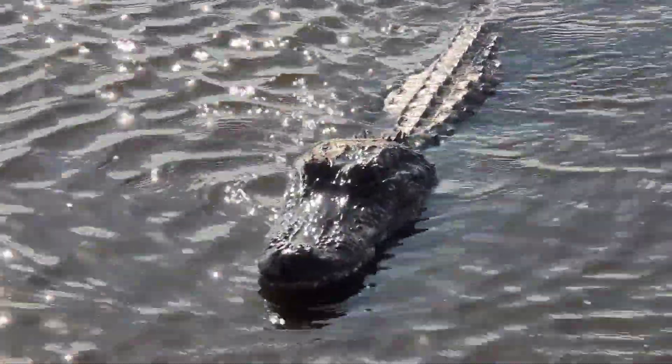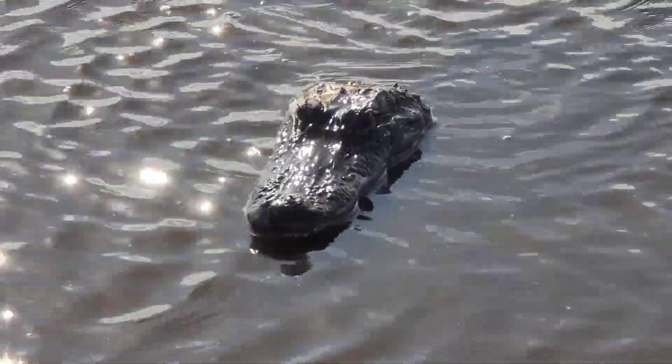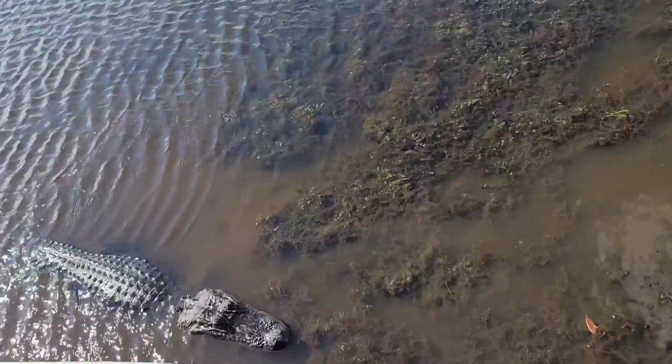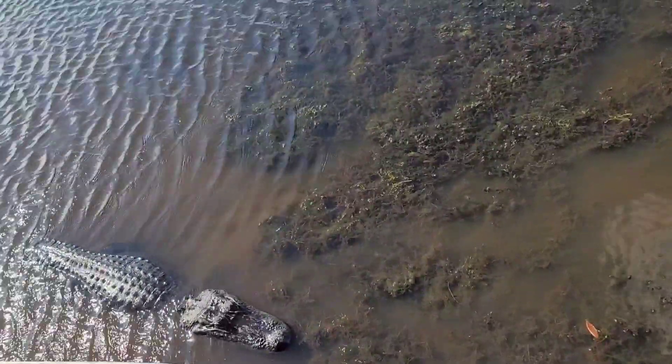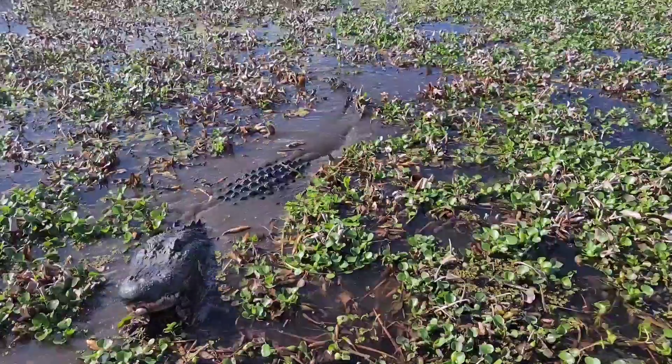The American alligator is one of only two alligator species found worldwide, and the only alligator found in the Americas. They can be differentiated from crocodiles in that they have a broader snout, and the alligator's teeth don't show as much as a crocodile's does when its mouth is closed.